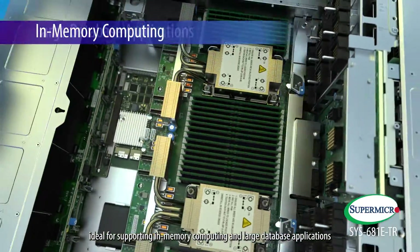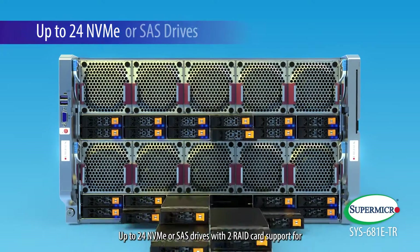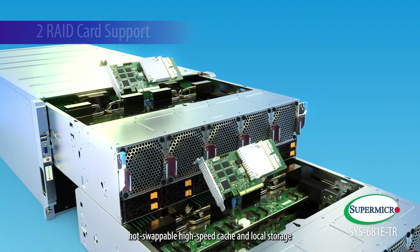Ideal for supporting in-memory computing and large database applications. Up to 24 NVMe or SAS drives with two RAID card supports for hot-swappable high-speed cache storage and local storage.